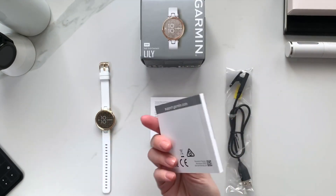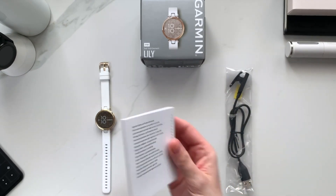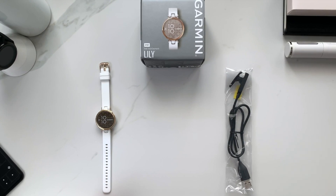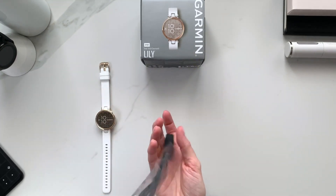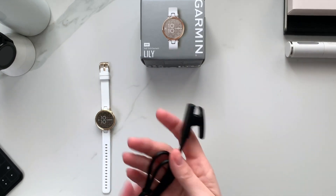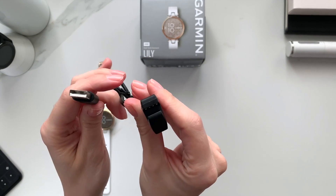One of the most obvious differences between the Lily and a typical fitness tracker is the width of its band — it's much narrower, just 14 millimeters, and considerably shorter. Longer bands can be bought online, but only in leather. It's very comfortable even at night, and we easily forgot we were wearing it.